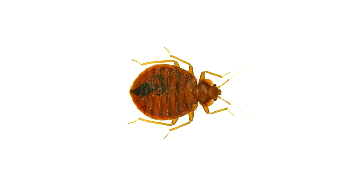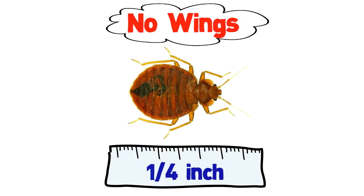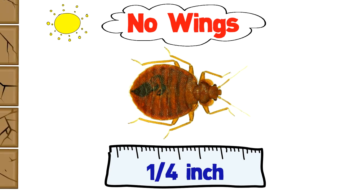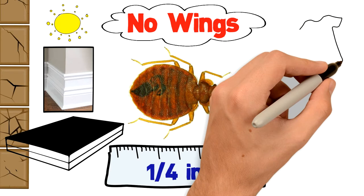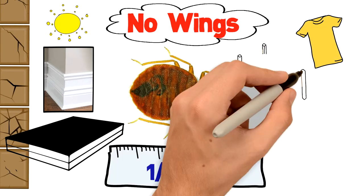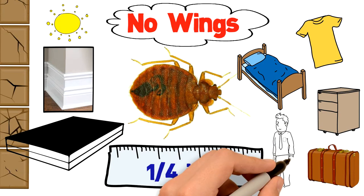The adult bedbug is brown and has no wings. It's about one-fourth inch long. During the day, bedbugs hide in cracks in the walls, behind baseboards and mattresses. Bedbugs are carried into homes in clothes, second-hand beds and bedding, furniture, suitcases, or by other people.